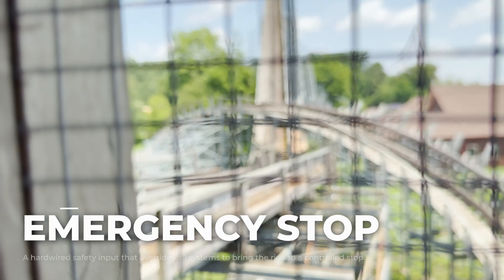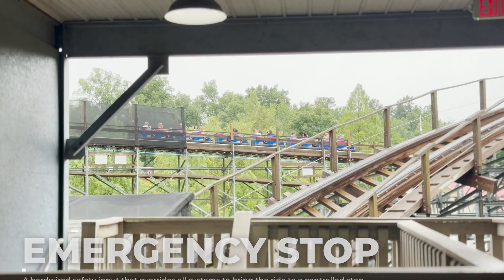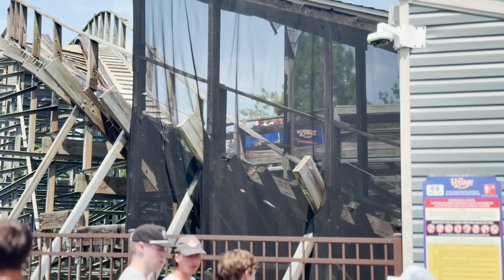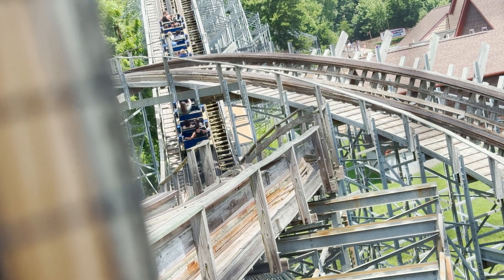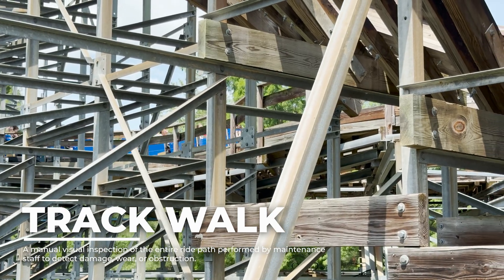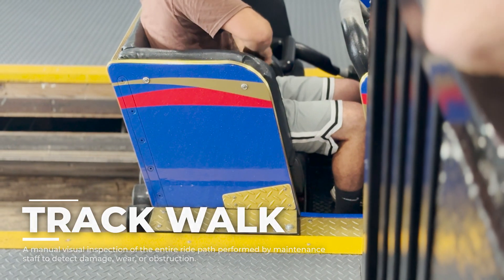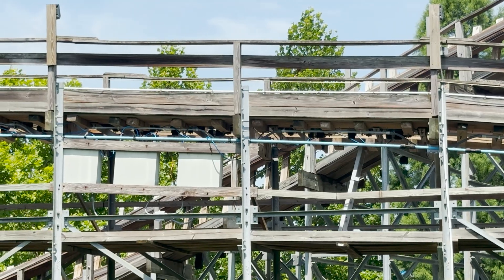Every light on that board is a summary of a sensor, a signal, a check. The system protects itself from human error — that's the point. In an emergency, pressing the e-stop immediately cuts power to the lift and engages all brakes. The PLC freezes the ride, because the voyage runs on one law above all else: if it's not safe, it doesn't move. Every single morning before guests arrive, crews perform a track walk — inspecting every bolt, brace, and splice from lift hill to brake run. Wheel assemblies are checked and swapped if worn. Brake fins are aligned. Lift tension is calibrated. If anything is out of spec, it's fixed before the ride ever opens.